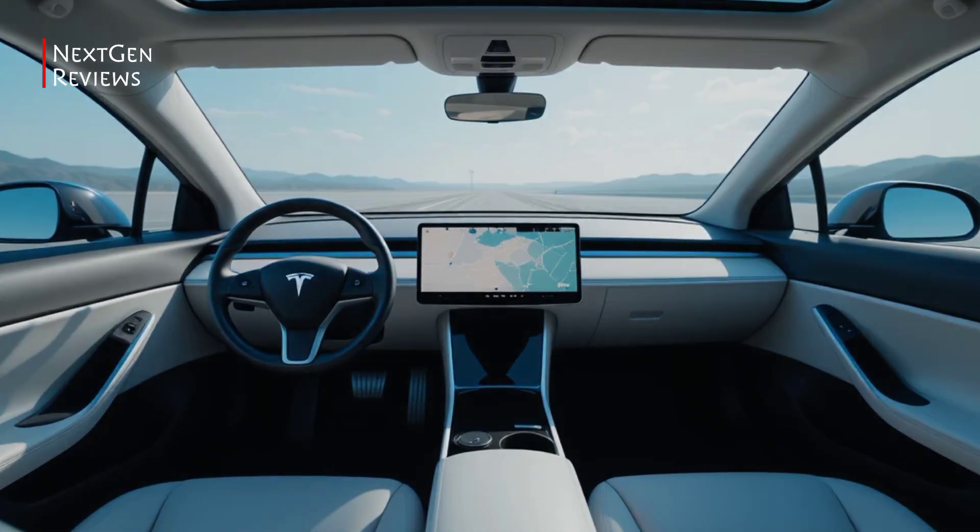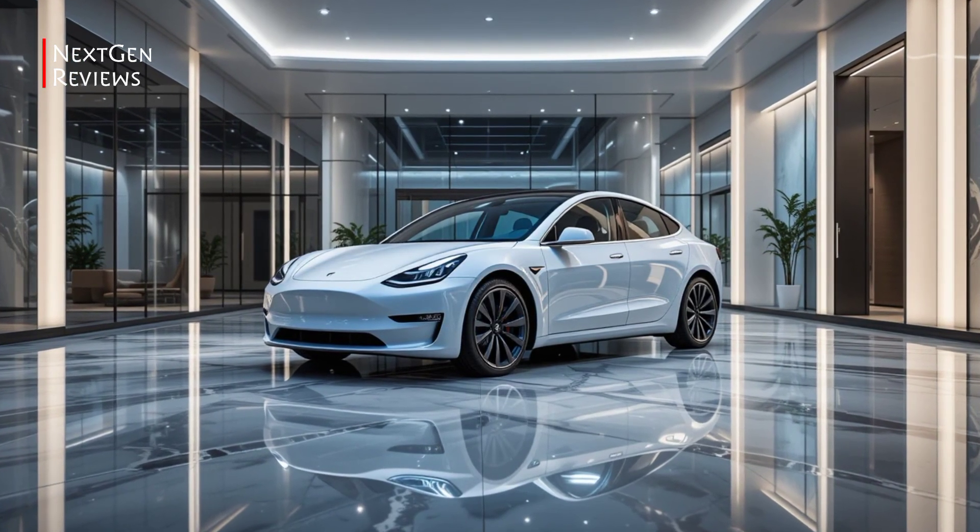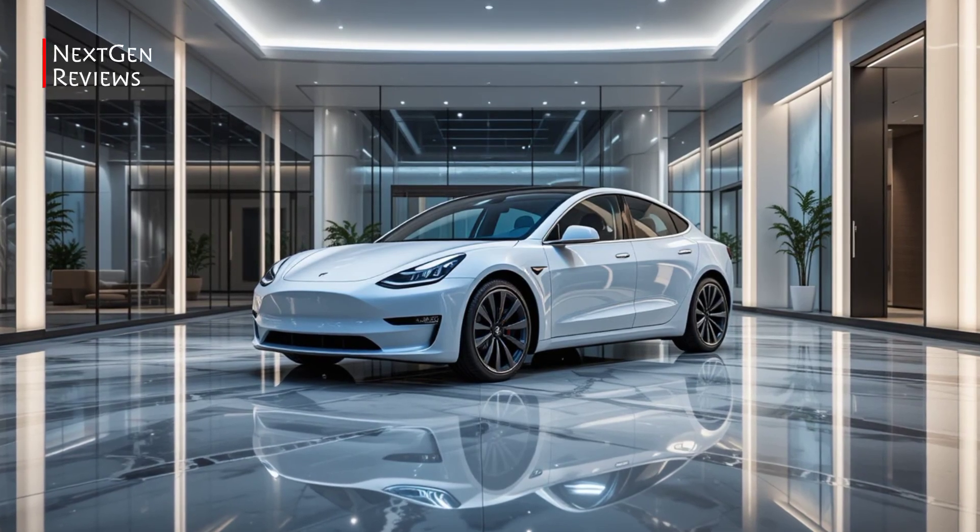Autopilot and Full Self-Driving capability are available, though still not fully autonomous just yet.